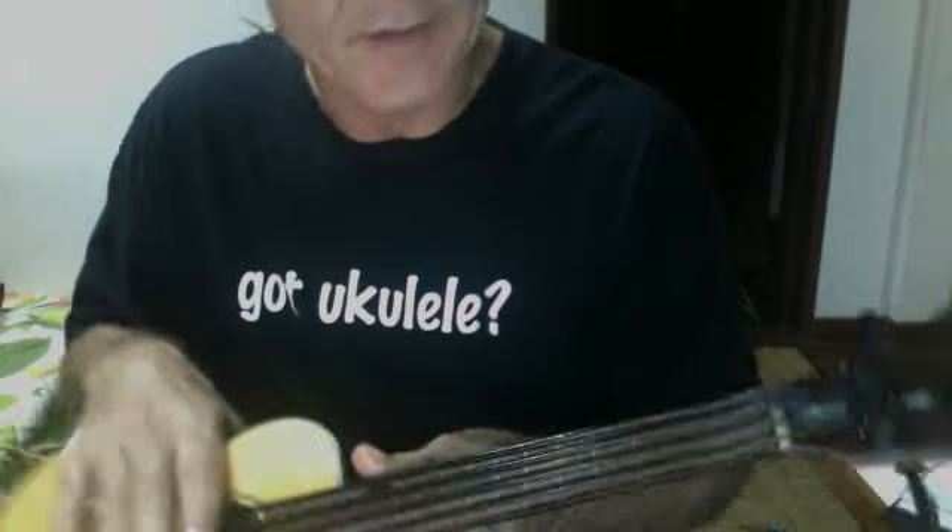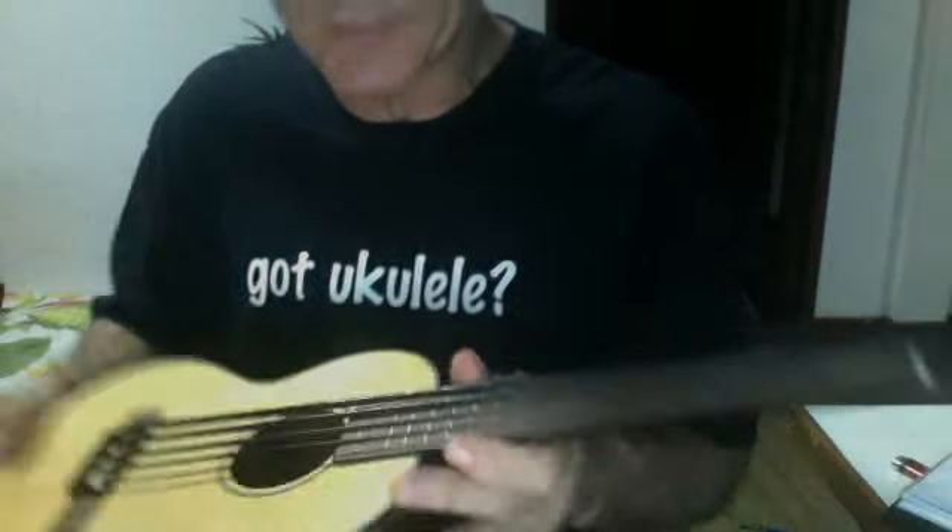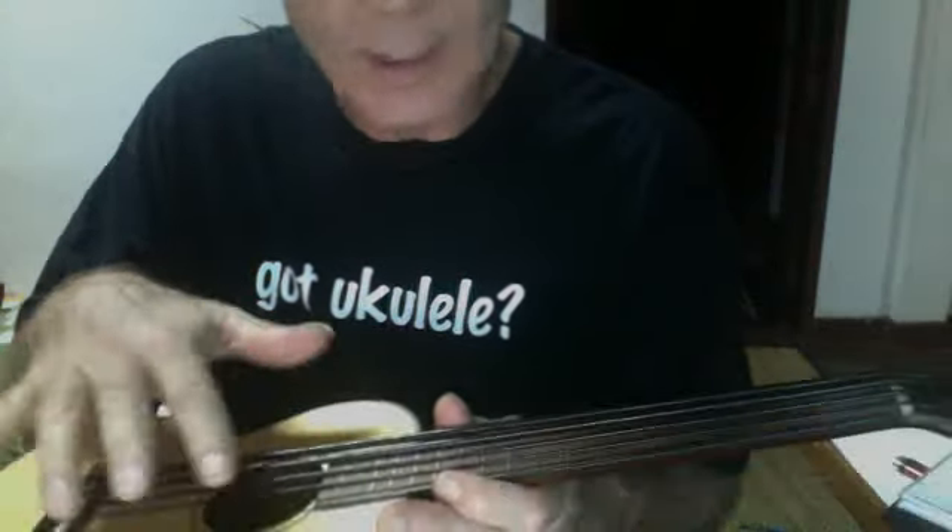He makes ukulele basses called Road Toad Music. They sell for about 45,000 baht each and up. Beautiful instruments, but I took his strings, put them on a Kala ukulele, and ground off the frets. So we have a fretless neck. It's a beautiful ukulele.